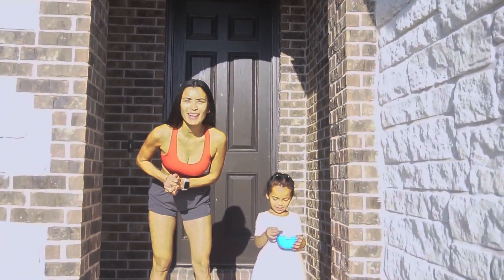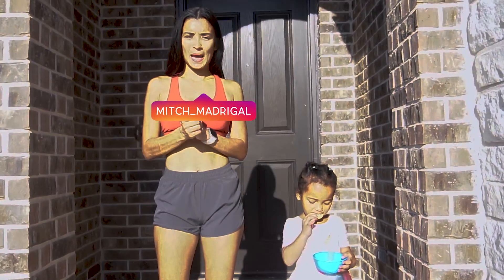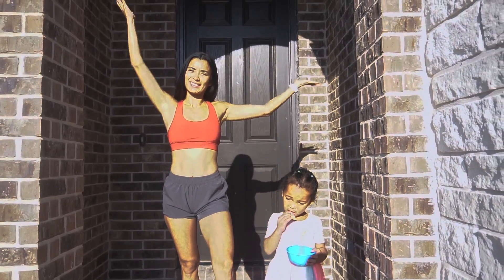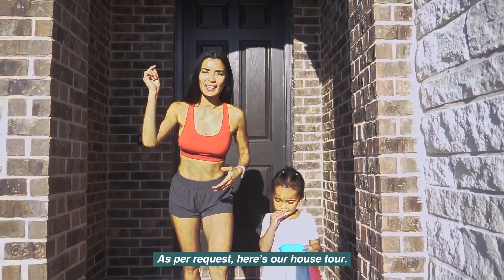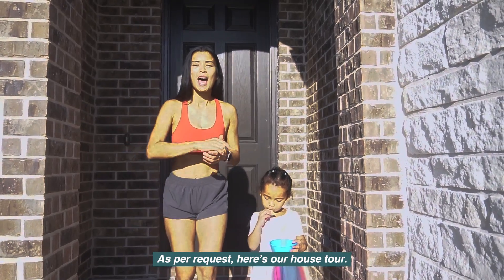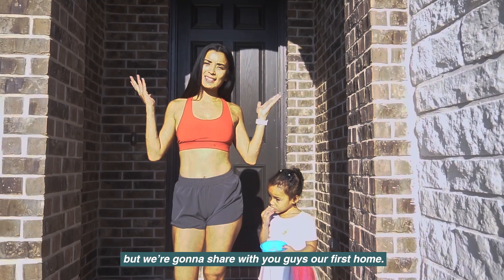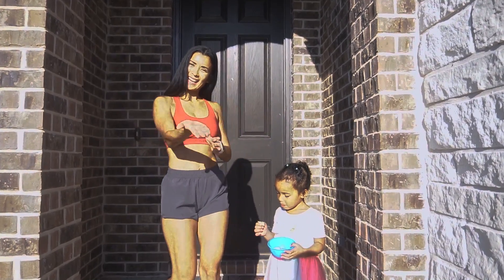Welcome back to my YouTube channel! For today's episode we are going to do a house tour, as per request. I still need to add some stuff to the house but we're going to share with you guys our first home. Let's go!